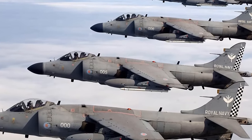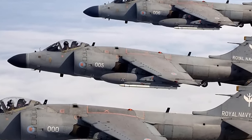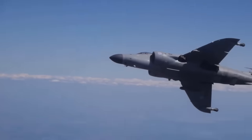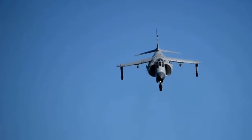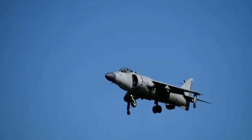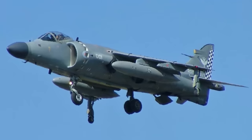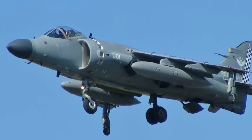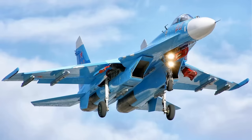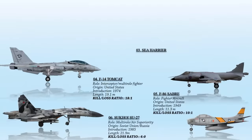Remarkably, the Sea Harrier successfully downed 20 enemy aircraft during this conflict, with only two Sea Harriers lost to enemy ground fire. This extraordinary performance places the Sea Harrier in an exclusive category of jet fighter aircraft that remain undefeated in air-to-air combat, joining the ranks of the F-15 Eagle and the aforementioned Su-27. The Sea Harrier boasts an exceptional air-to-air combat ratio of 20 to zero, without accounting for losses attributed to ground fire.